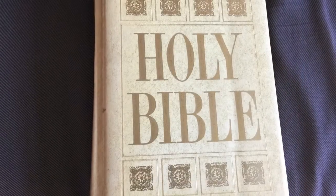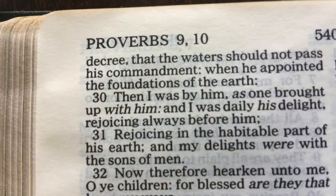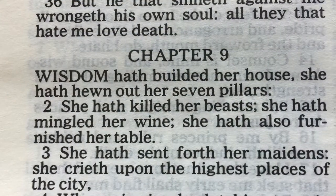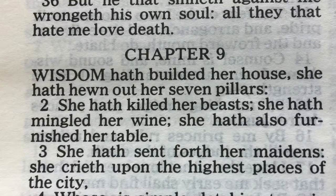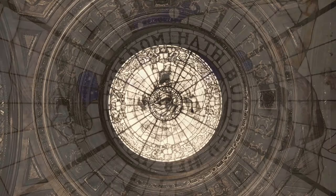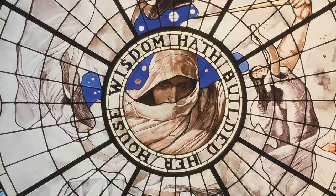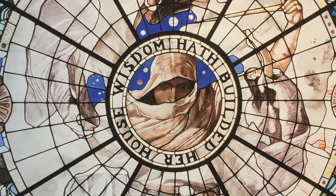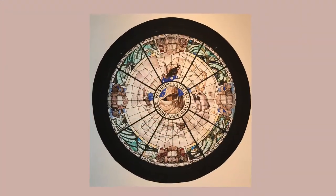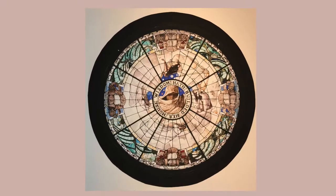Her concept was the House of Wisdom. It comes from the Book of Proverbs: 'Wisdom hath builded her house.' This was the subject of the stained glass dome, which consisted of a semi-veiled woman's head looking down into the proceedings below, with symbols of the four winds around her asking where wisdom is to be found.